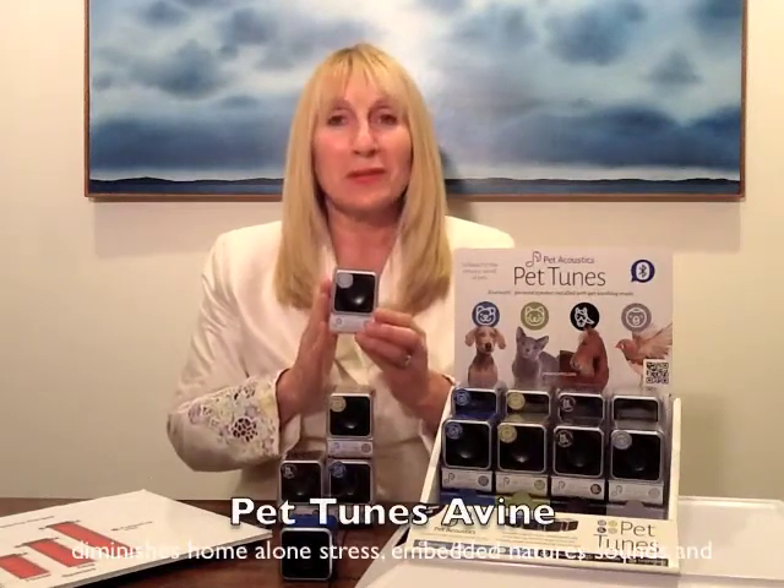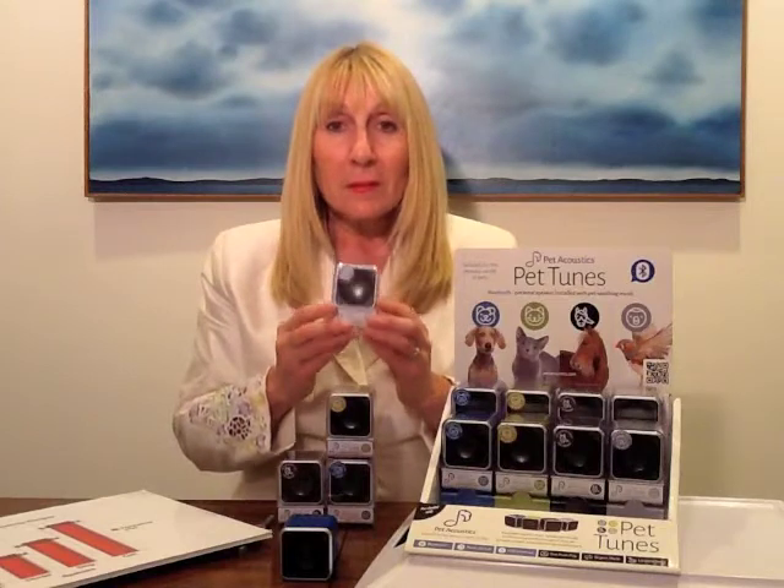Birds are the most musical of all animals. They live in a community of music and sounds and song. When we take them into our home, they're kind of cut off from that community. This Pet Tunes for birds has music, underpinnings, nature sounds, and also sounds of other domestic birds to give them a sense of community. They can actually sing along while you play Pet Tunes for them while they're home alone. It also prevents feather picking, which is something they often do when they're feeling stressed.